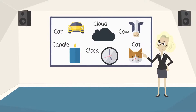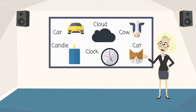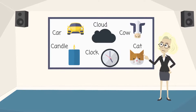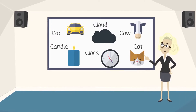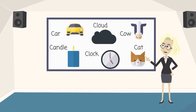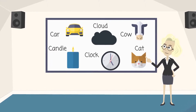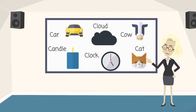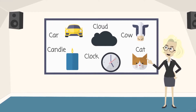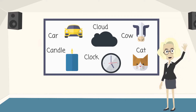I hope you like this story, little ones. There were so many words starting with the sound of letter C. Let's do a quick recap. Cow. Cat. Cloud. Candle. Clock. Lovely! You can now identify the words starting with the sound C. Keep learning. Bye-bye.